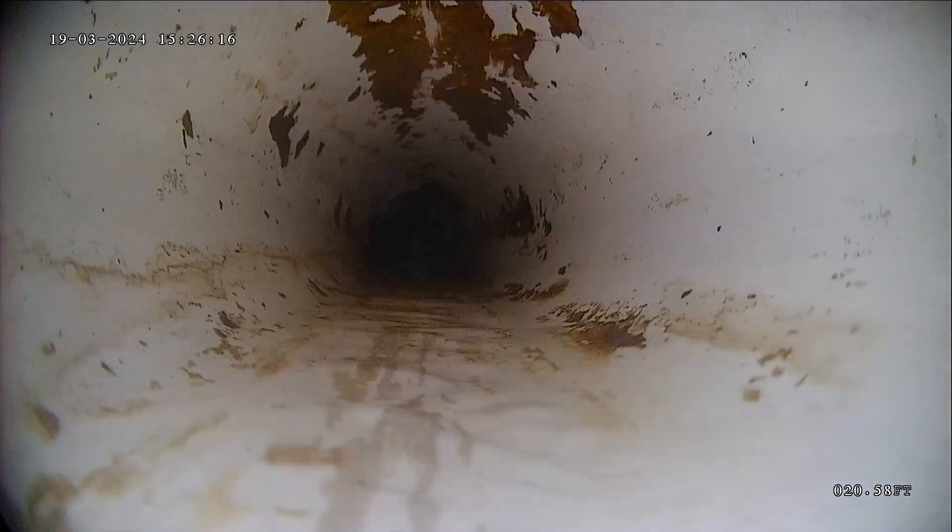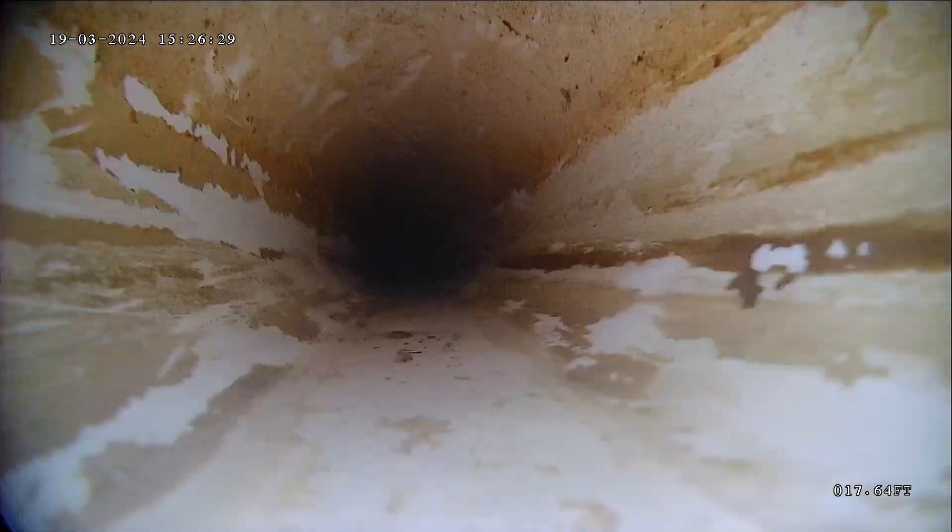The only way to fix a grade issue like that would be to dig it up and re-slope it. There's also a little bit more buildup throughout this area where you have the standing water. The issue with standing water or a belly like that is that waste can get stuck there, and if it creates a blockage it can back up towards the house. It's also costly to remedy because you would need to dig it up to access it.